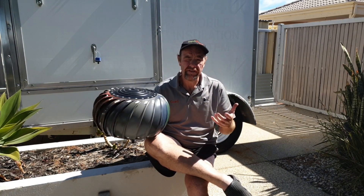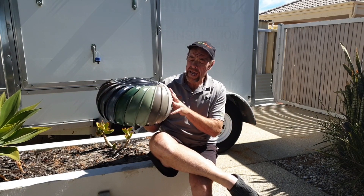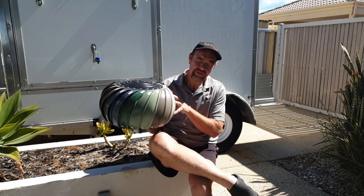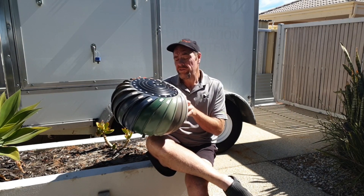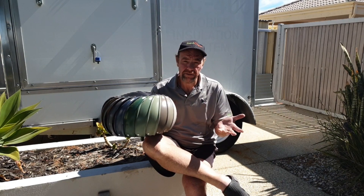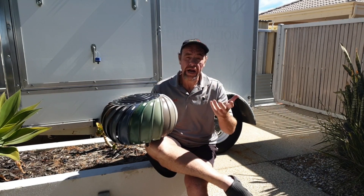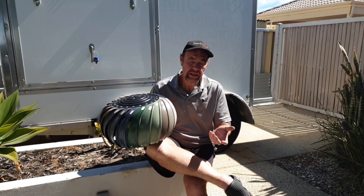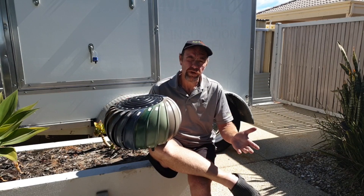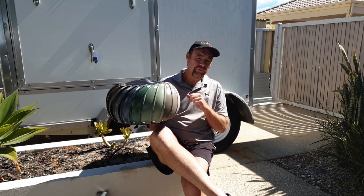If the roof would achieve a 60 degree temperature through a hot summer's day, adding adequate ventilation should get that roof down to about 40 to 45 degrees. Once you've got the roof down to that temperature, the insulation is only working against that temperature, and your air conditioning ducting is only running through 40 to 45 degrees instead of the initial 60.